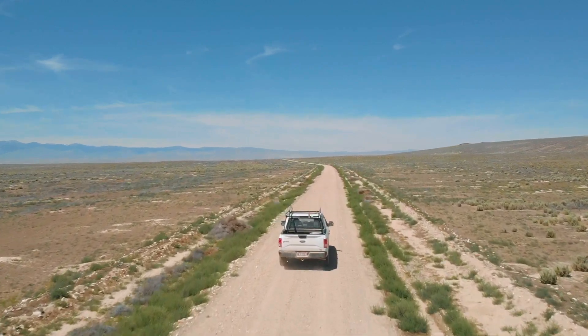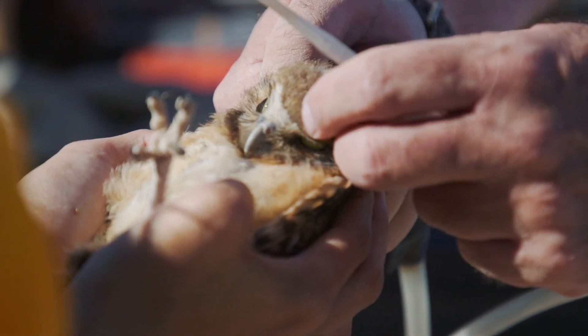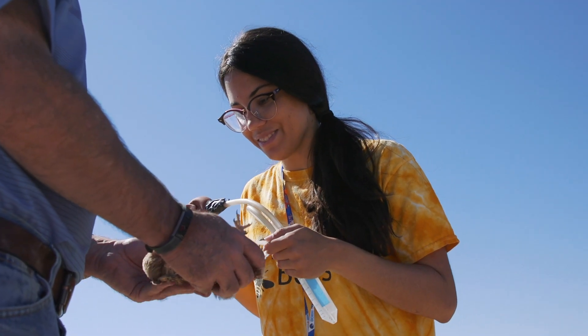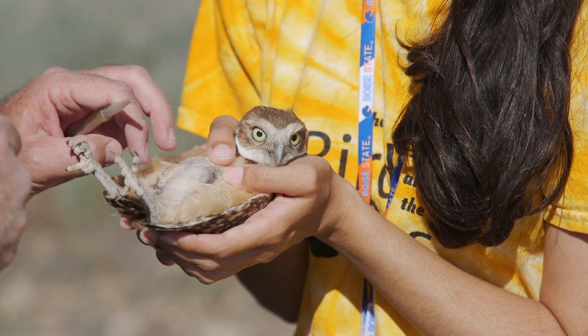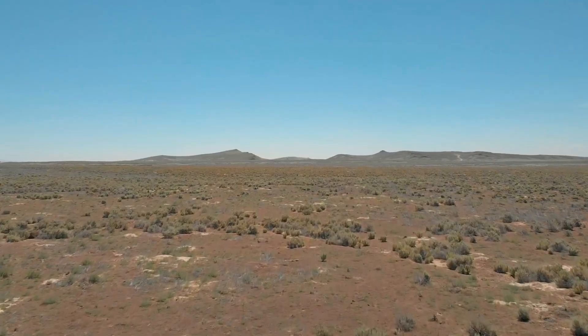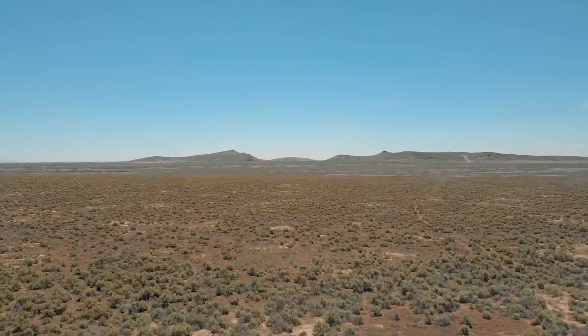I'm studying the host-parasite interaction between burrowing owls and the human flea. My research uses long-term data collected since 1997 to map out where they're most commonly found, how weather might affect the abundance of these fleas, and if they're more prevalent in agricultural areas or non-agricultural areas.